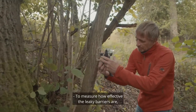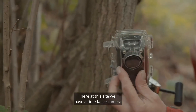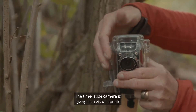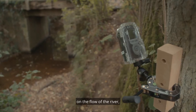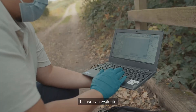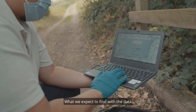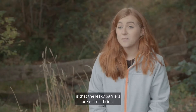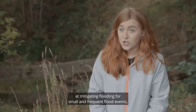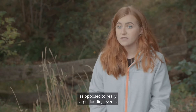To measure how effective the leaky barriers are, at this site we have a time-lapse camera and we also have level sensors. They both do essentially the same thing — the time-lapse camera gives us a visual update on the flow of the river, whereas the sensors give us numerical data that we can evaluate. What we expect to find is that the leaky barriers are quite efficient at mitigating flooding for small and frequent flood events, as opposed to really large flooding events.